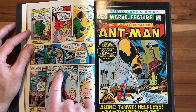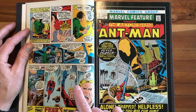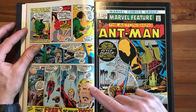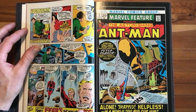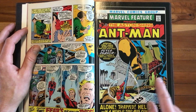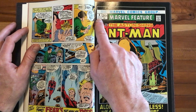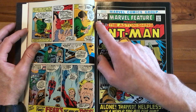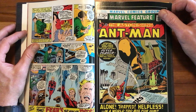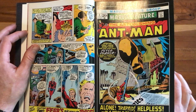Pym says: 'I've taken the antidote. It should have worked by now. I'm cured. The virus is gone, but I still can't grow. Am I forever fated to be no larger than this? No, there must be a solution, and I will find it.' And of course we know he does. Here's the original cover — Marvel Feature Presents The Astonishing Ant-Man, issue number four, July, 20 cents. The tagline reads: 'Alone, trapped, helpless, in a world too big for him.' Again, those Richard Matheson Incredible Shrinking Man vibes.